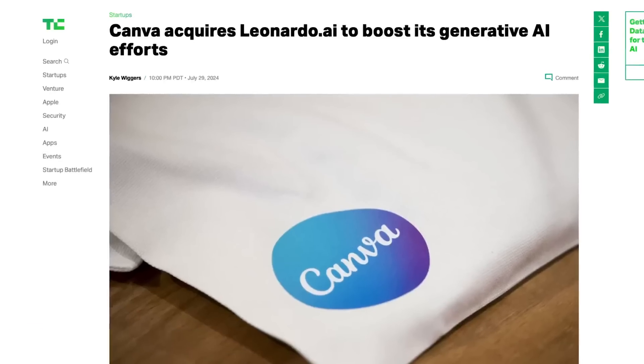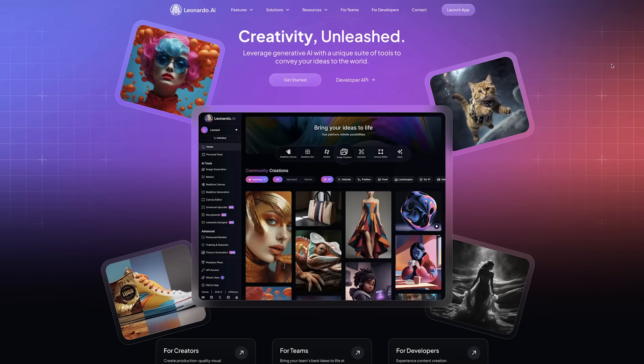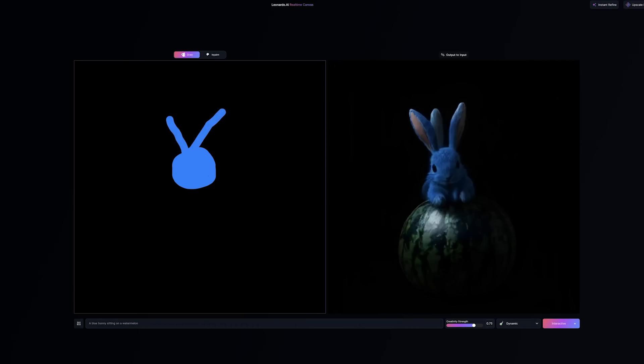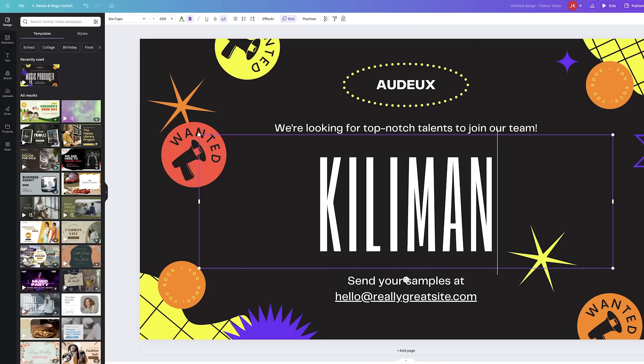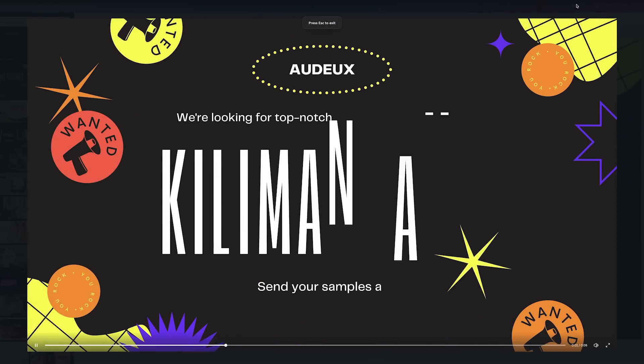Canva, the massive and still rapidly growing design platform, has acquired Leonardo AI, signaling their continued investment in AI technology. Leonardo is known for its intuitive interface and real-time canvas feature, allowing users to quickly generate AI images based on simple drawings and prompts — like this image I just made of a bunny sitting on a watermelon. This move, coupled with Canva's recent acquisition of Serif, the makers of Affinity Designer and Photo, suggests they're aiming to compete more directly in the professional design space. While Canva has traditionally catered to non-designers, these acquisitions hint at more powerful, customizable tools on the horizon. What do you think? Do you think Canva will become a serious player in our industry? Let us know in the comments.